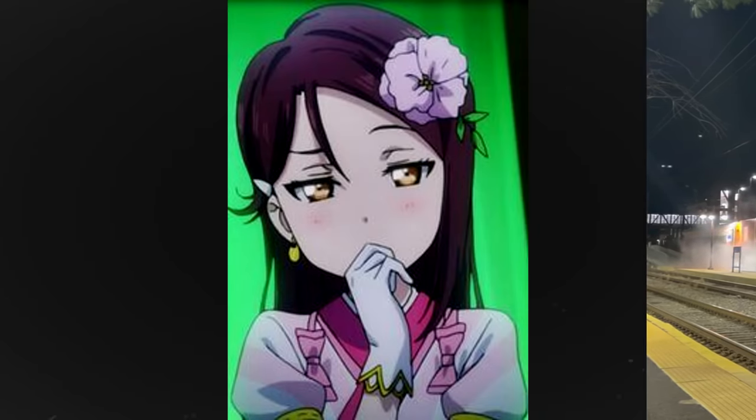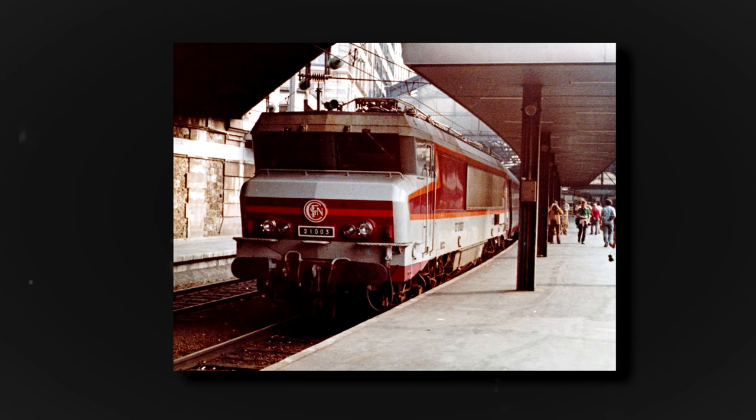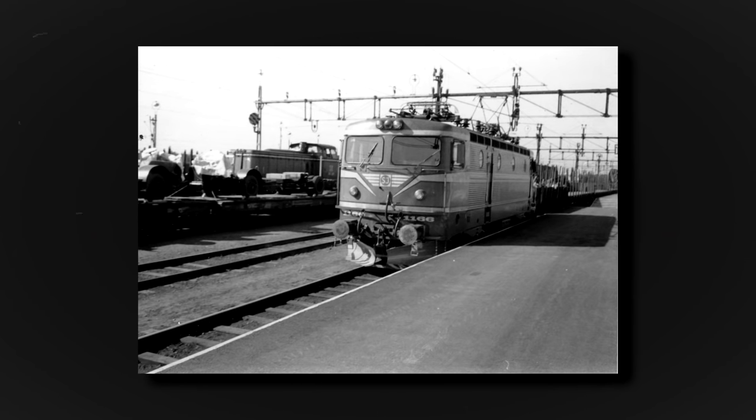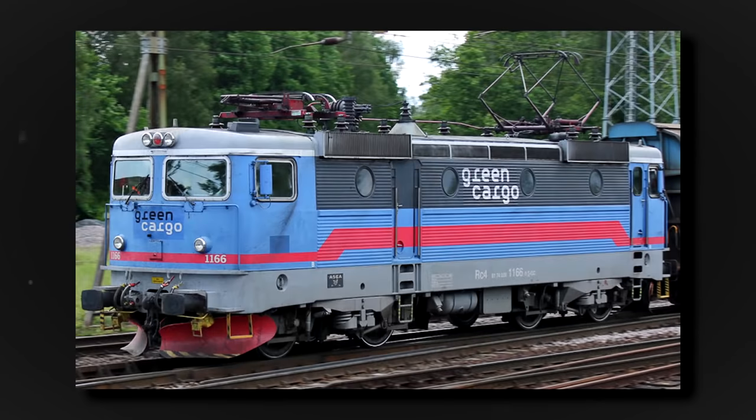But what about the European units that started it all? CC-21003 became CC-6577, was withdrawn from service in 2005, and eventually scrapped. RC-4 number 1166, the basis of the AEM-7, remains in service with Green Cargo as of the making of this video. 1166 gained a plaque acknowledging its time in America, but apparently it was stolen.